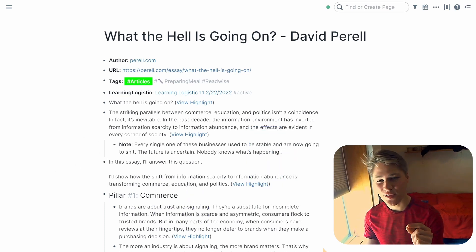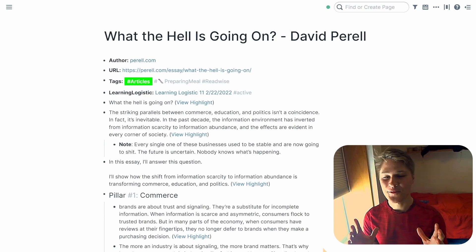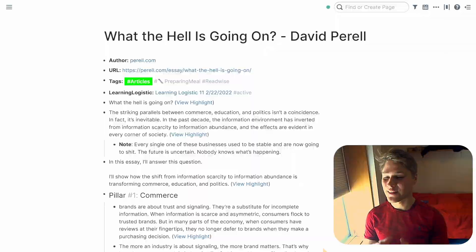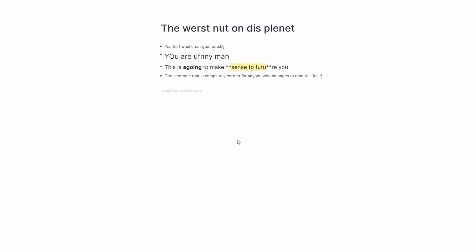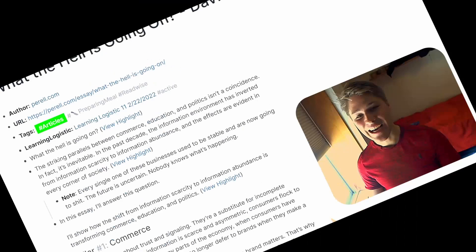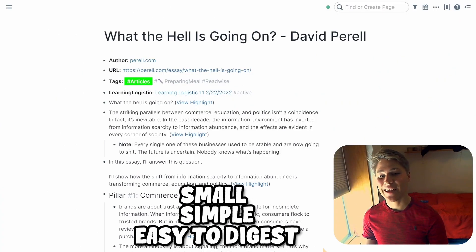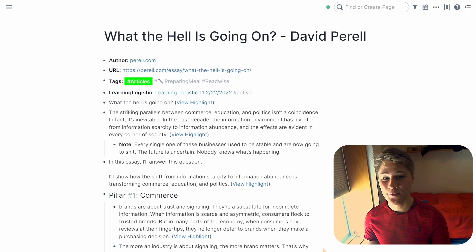Progressive summarization builds a product for your future self. Your future self is lazy — you need to convince them that reading the information you have in front of you is worth it. Going back over some of my old notes, it's clear my past self did not have this in mind. You have to make your notes as small, simple, and easy to digest as possible. This does not mean you make them completely incoherent — you still need to add the details, the examples, the cited sources, so nothing falls through the cracks.